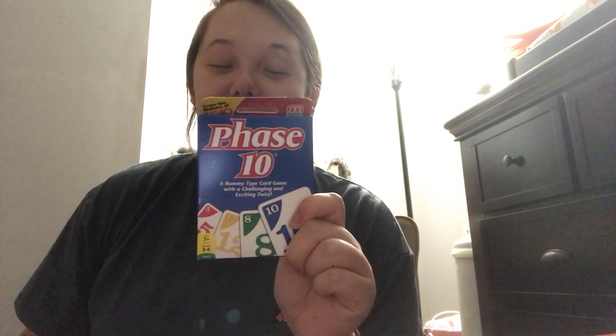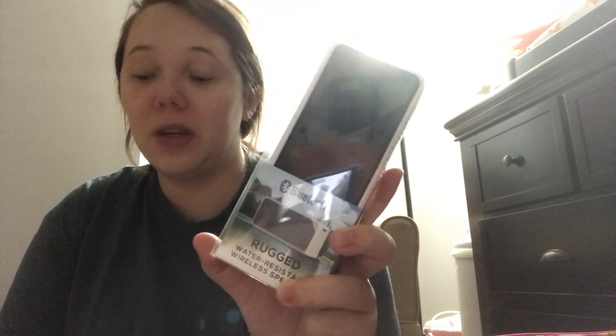I have Phase 10 because me and Michael have become obsessed with this game lately, and there may be lots of waiting since they're inducing me, so we plan to play some cards. I have a pair of flip-flops to walk around in and shower in. I also bought a cheap $10 waterproof Bluetooth speaker from Walmart since we like to listen to music.